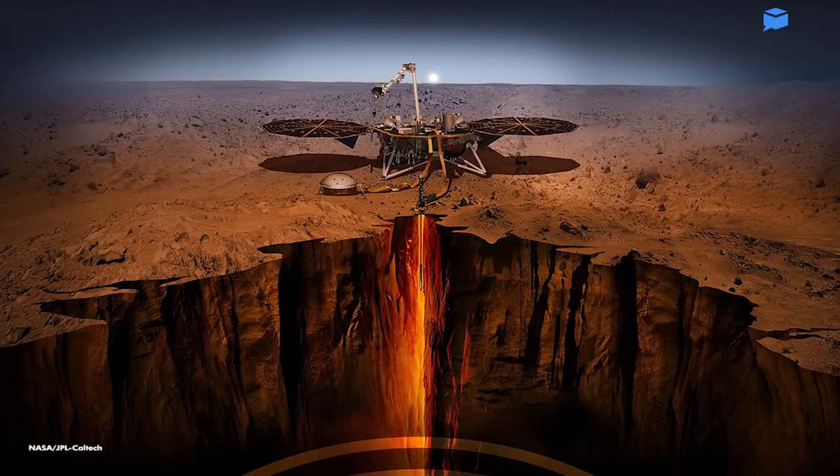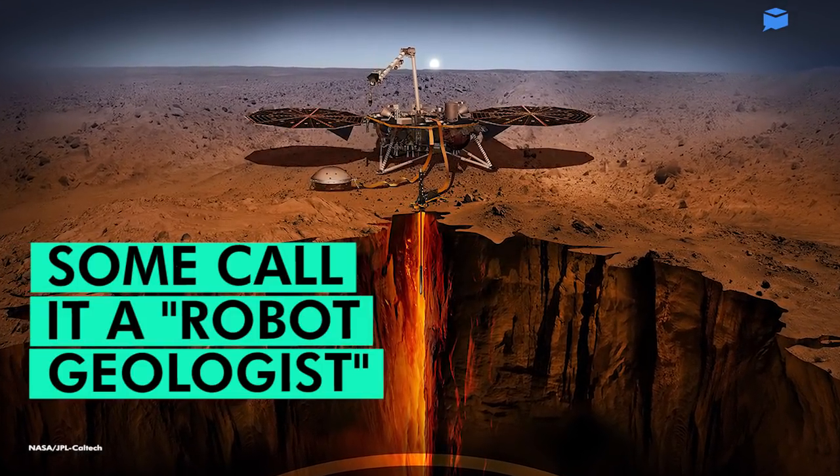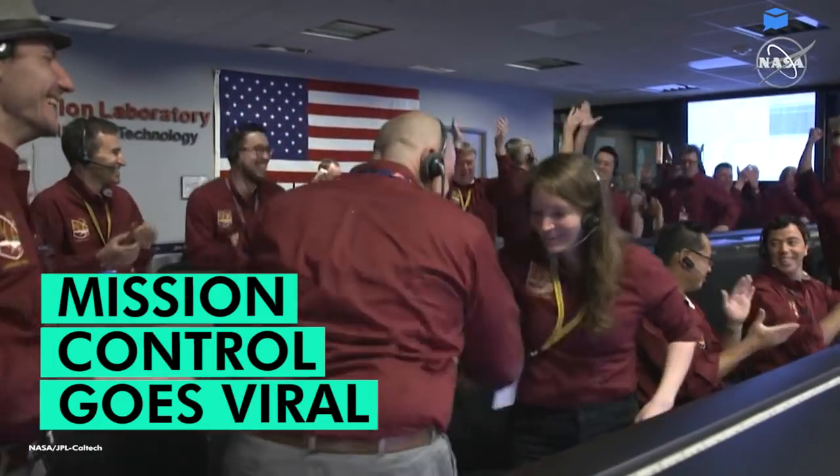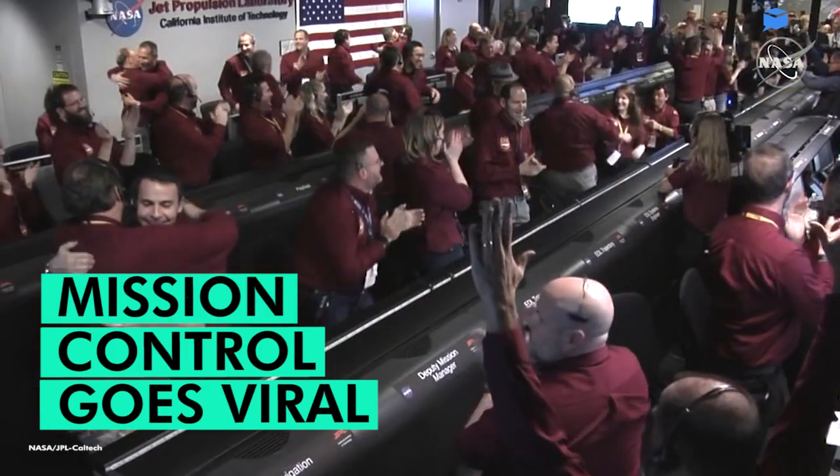A team of scientists and engineers accomplished a major interplanetary feat, landing what some are calling a robot geologist on the surface of Mars. This is the now viral video of NASA's mission control in Pasadena, California, erupting into cheers when touchdown of the InSight Lander was confirmed.